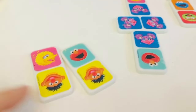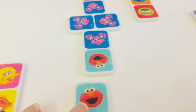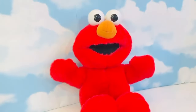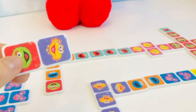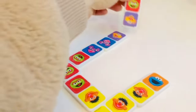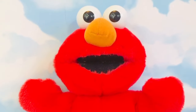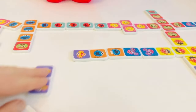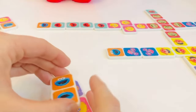Now it's my turn — I have Elmo, Ernie, and Big Bird. Do you see where I can play? Right here, Elmo. It's your turn — if you can play this last Domino, you win. Can you see where Elmo can place his Domino? Congratulations, Elmo — you won! You are out of Dominoes first. At the end of the game, we make sure to clean up all of the pieces so that nothing gets lost, and it's ready for the next time we want to play.